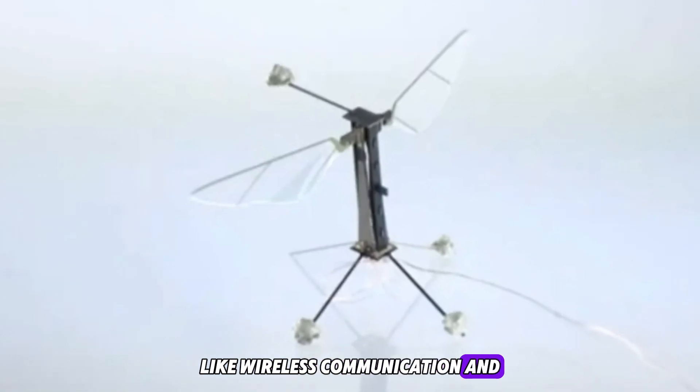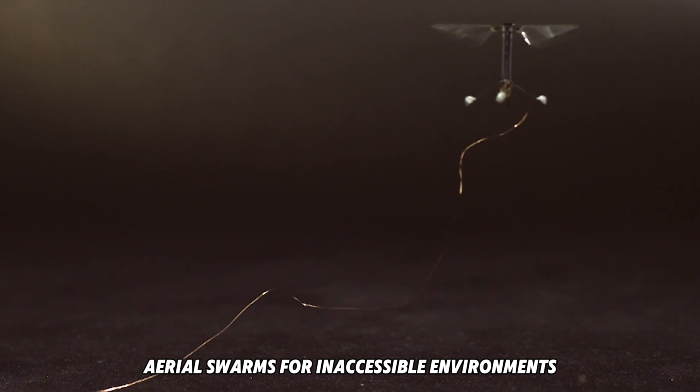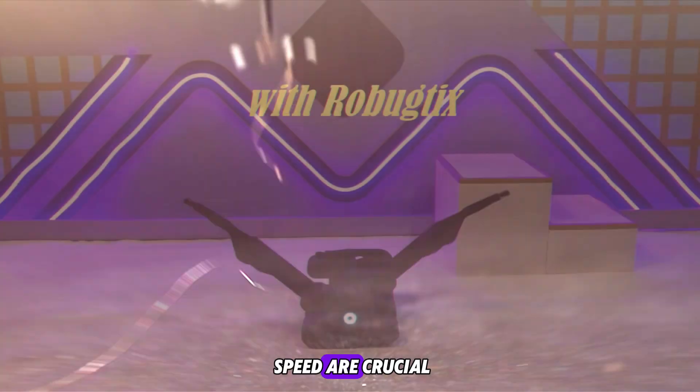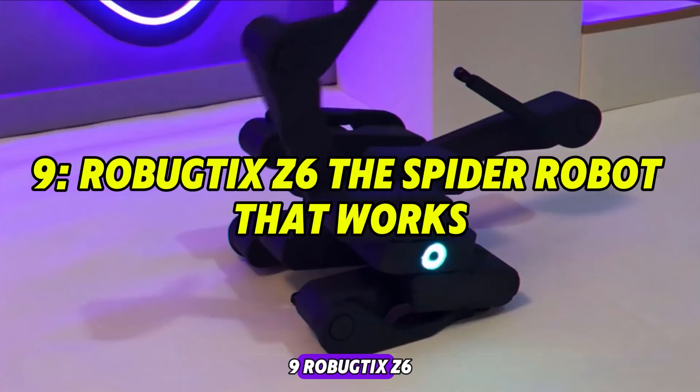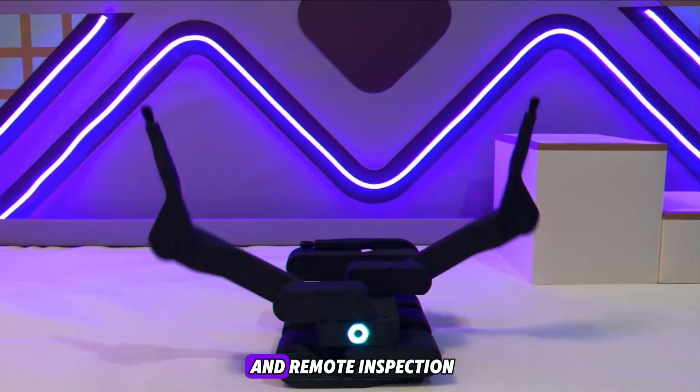RoboBee is a glimpse into insect-scale robotics with real-world utility. With future goals like wireless communication and solar recharging, RoboBee aims to form autonomous aerial swarms for inaccessible environments where size, precision, and speed are crucial.